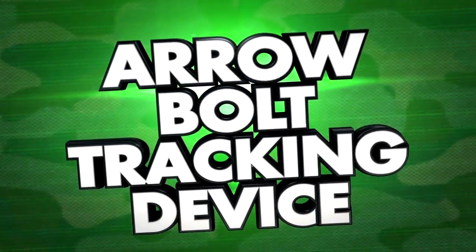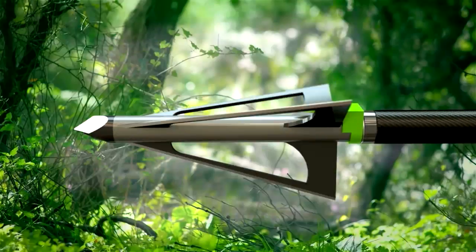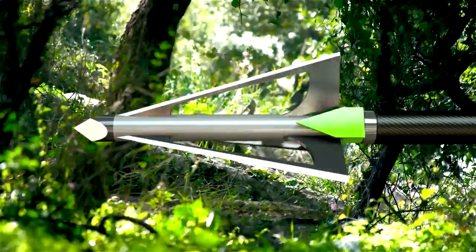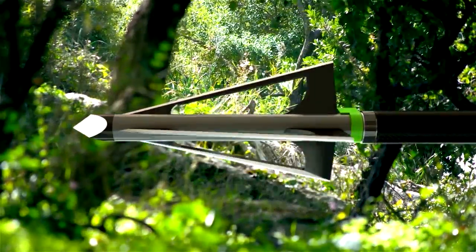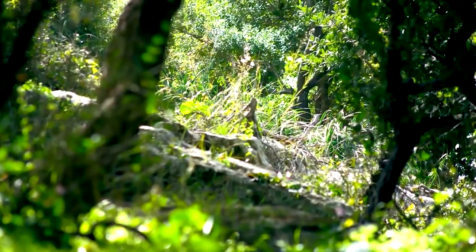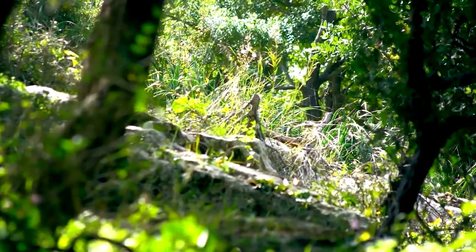Introducing an arrow bolt tracking device. The difficulty of producing an accurate shot with bows or crossbows increases the likelihood that there won't be an instant kill, thus making it necessary for tracking the game animal.